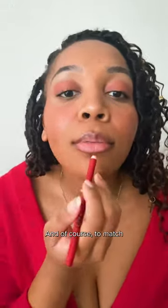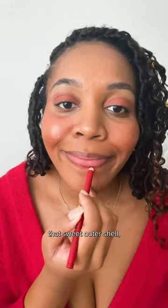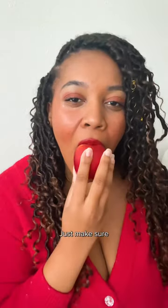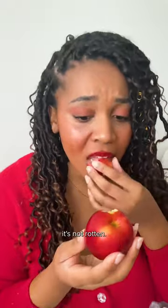You know I couldn't forget about the lips, and of course, to match that sweet outer shell, I paired a red lip liner with a glossy liquid lip to ensure it stays when I eat my apple. Just make sure when you eat yours, it's not rotten.